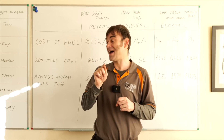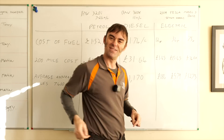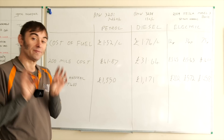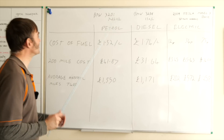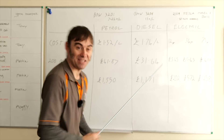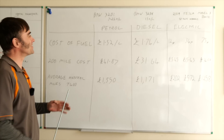But you didn't click on this video to hear about that — you want to know whether an electric car costs more to run than a petrol or diesel car. So let's get into these numbers right now. Everybody got their calculators ready? I'm going into full-on numbers and teacher mode. Today we're going to be talking about petrol, diesel, and electric.